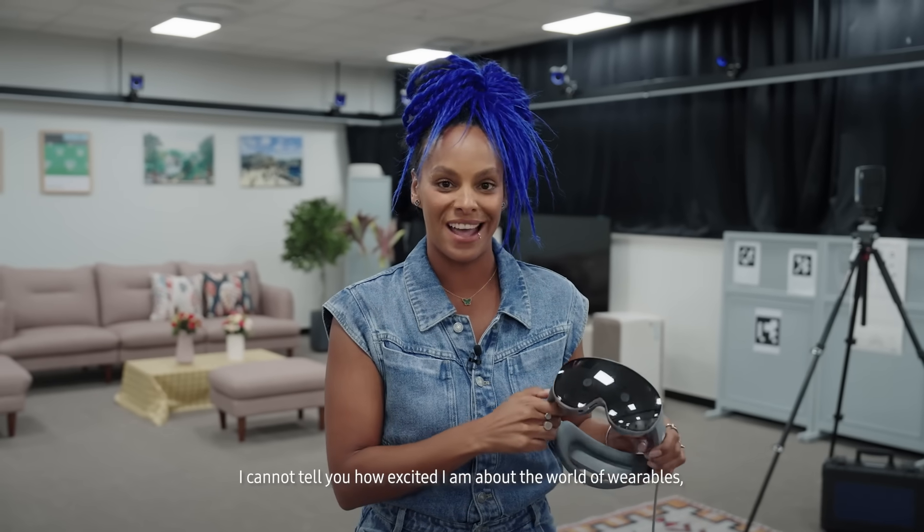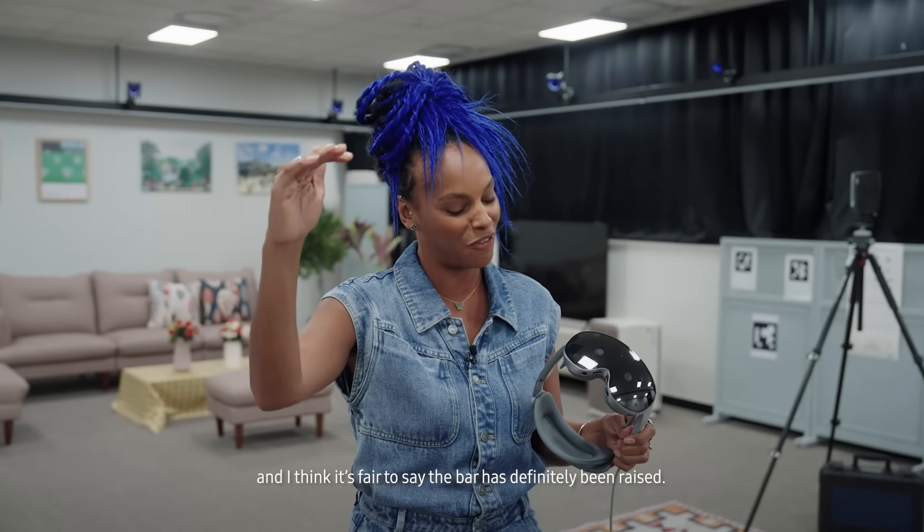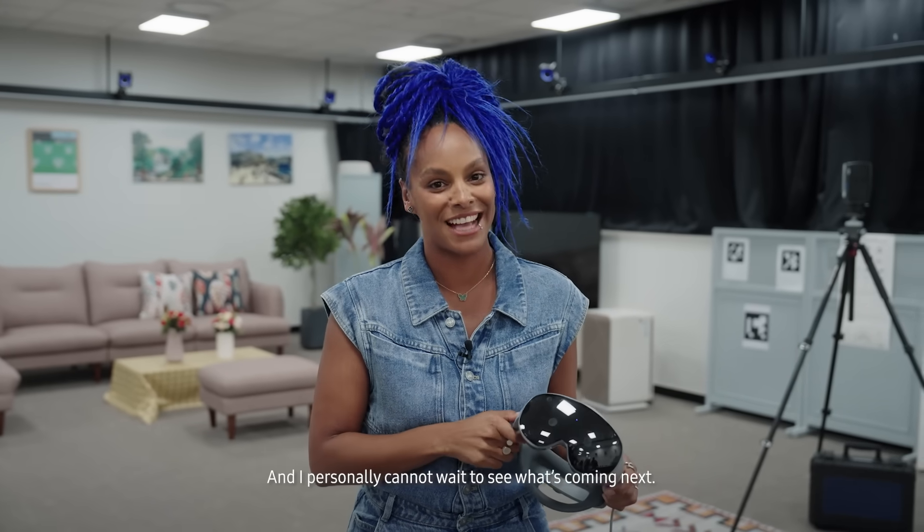I cannot tell you how excited I am about the world of wearables. The bar has definitely been raised, and I personally cannot wait to see what's coming next. Watch this space.